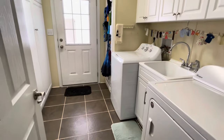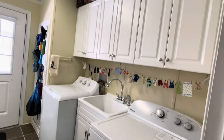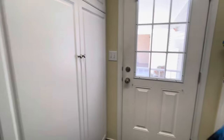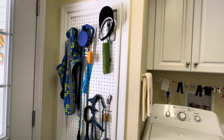This is the laundry room that does open up to the carport. Lots of cabinets here. This home also has a tankless hot water tank, and it is right behind the pegboard.